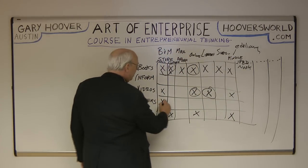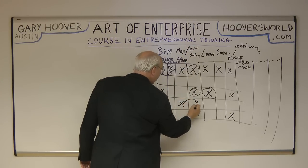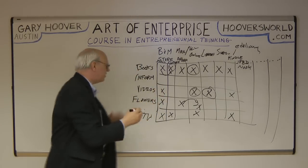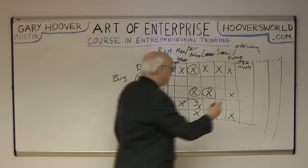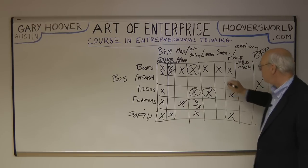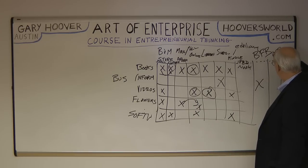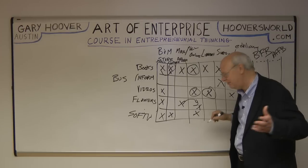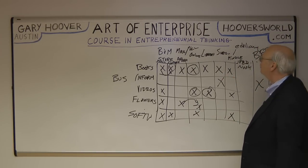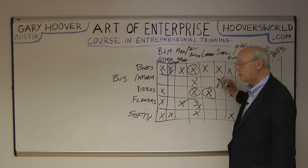Flowers — you could go to a florist shop, but then we got 1-800-Flowers, which is mail or telephone order, and of course they migrated to online. For business information about big companies, you could get it in big fat books like Moody's Manual and Standard & Poor's, or a subscription service like Value Line. Hoover's came out with an affordable guide of companies. The company was called the Reference Press when I started, but later renamed Hoover's because our first book was called Hoover's Handbook. My friend Patrick Spain morphed it onto an online subscription business.